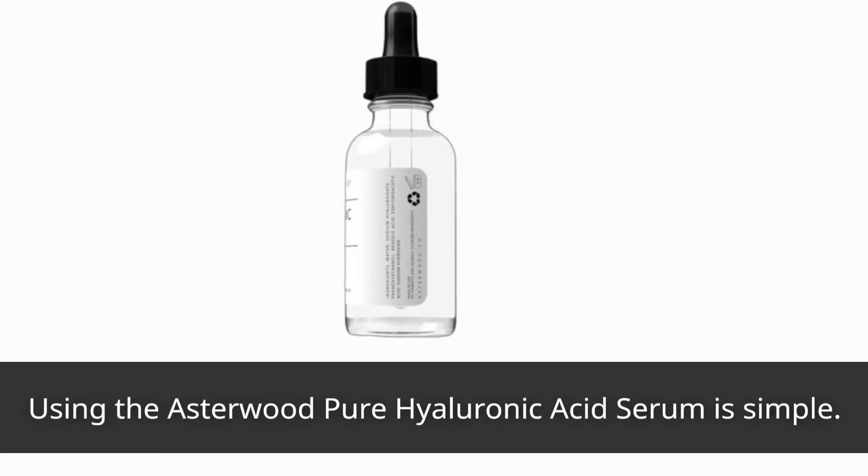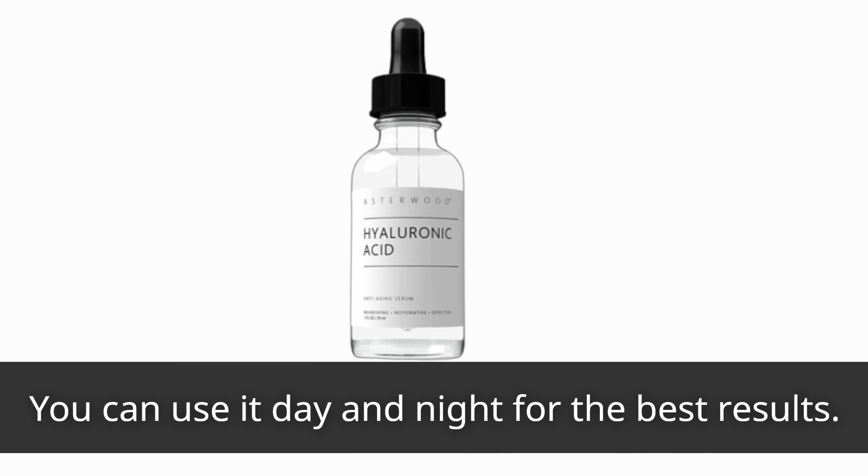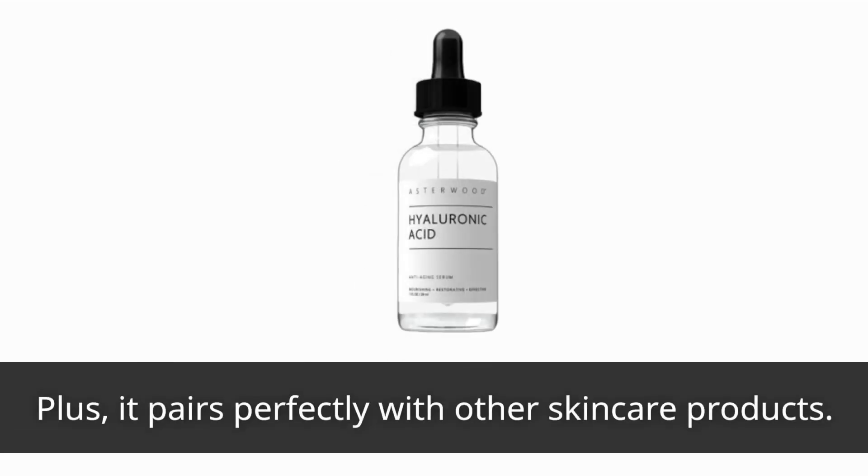Using the Asterwood Pure Hyaluronic Acid Serum is simple. Apply two to four drops onto damp skin in your bikini area, gently massage it in, and let it work its magic. You can use it day and night for the best results, and it pairs perfectly with other skincare products.